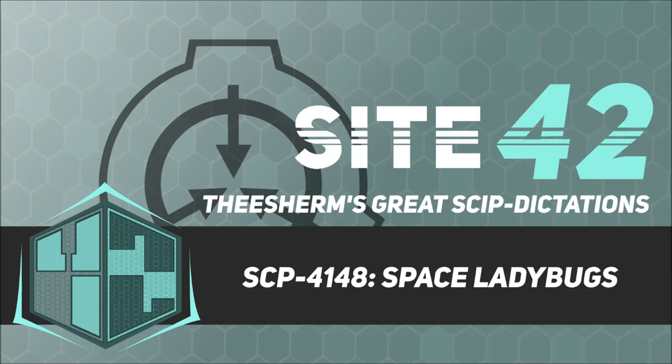Item Number: SCP-4148. Object Class: Euclid.